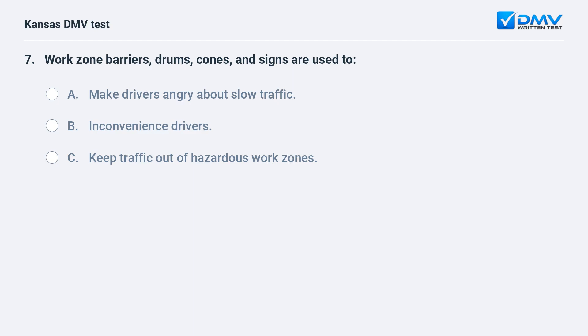Work zone barriers, drums, cones, and signs are used to: A. Make drivers angry about slow traffic. B. Inconvenience drivers. C. Keep traffic out of hazardous work zones.